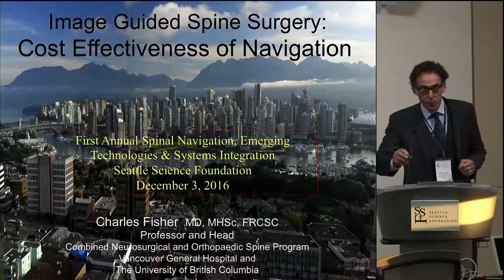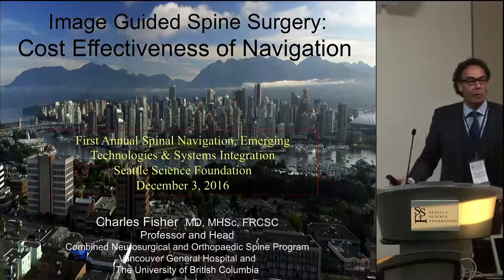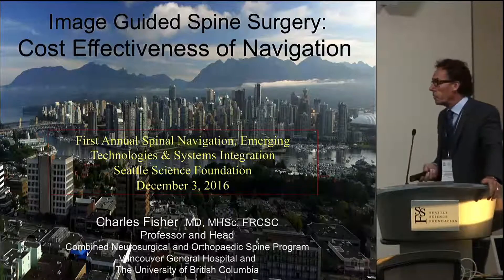Good morning everybody, and thanks to the organizers for inviting me to the meeting. It's very exciting, and I feel like a little bit of a technology dinosaur in this room.